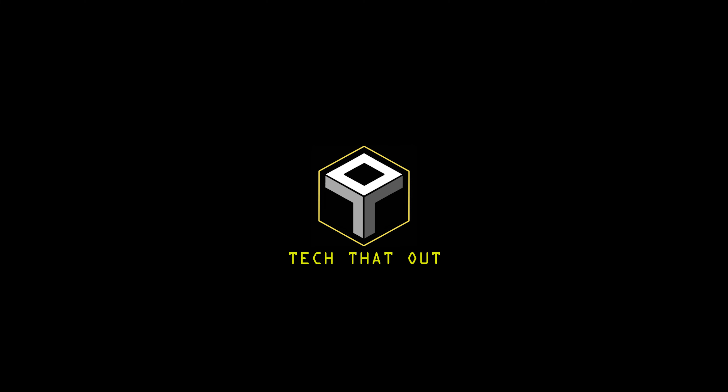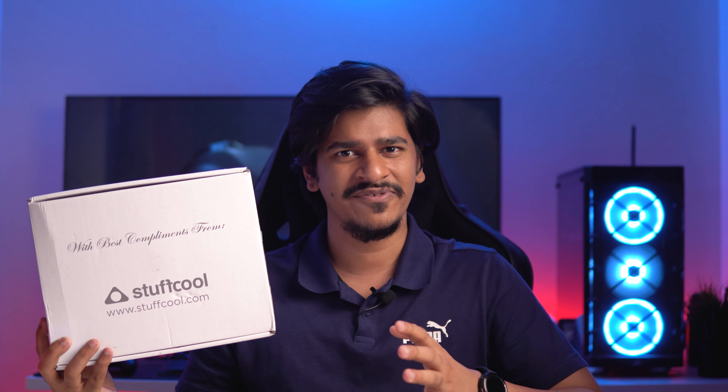For this particular video, Stuffcool reached out and wanted me to showcase a bunch of their stuff, which really intrigued me. Full disclosure: this is not a sponsored video — they just provided a few things that I'm going to showcase. With that said, let's tech these out.